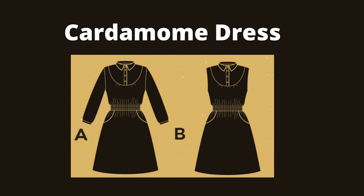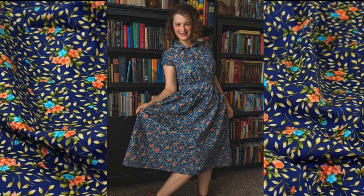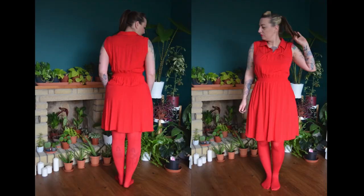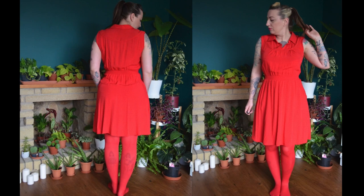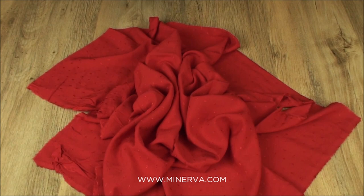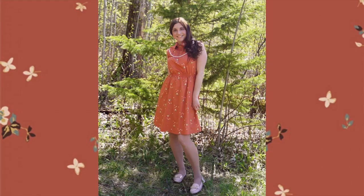Number nine is the Cardamom dress, a shirt dress with a smocked waist, a bib front and pockets. Version A has long sleeves and version B is sleeveless. It is rated four out of five for advanced sewers. For this pattern I would go for a light fluid woven fabric like viscose for a summery drapey dress, or go for a slightly more structured look with cotton poplin. However, avoid heavyweight fabric as it will interfere with the smocked waist. Dear and Doe recommends Batiste, cotton sateen and viscose.